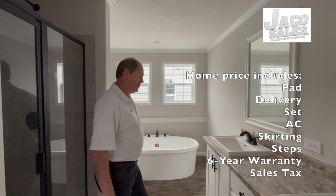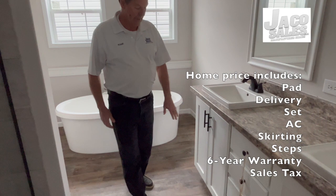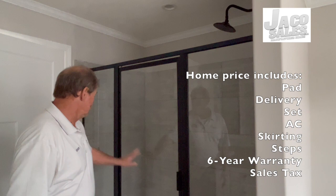A nice master bath with a double vanity sink — his and hers mirrors. Plenty of windows. We have a farm style tub here, cream cabinets, and also a nice walk-in shower with glass doors and a rainforest faucet.